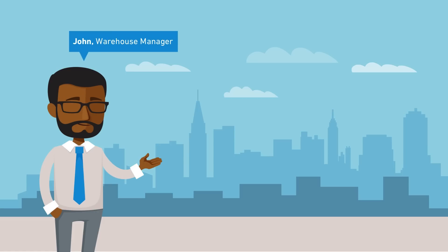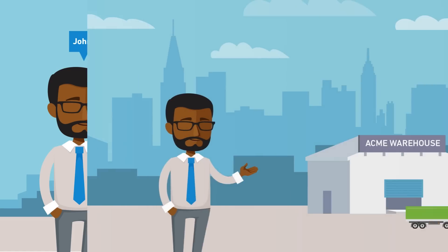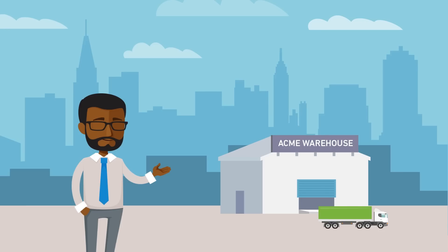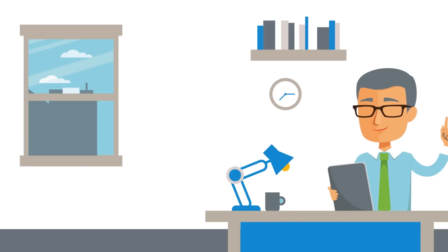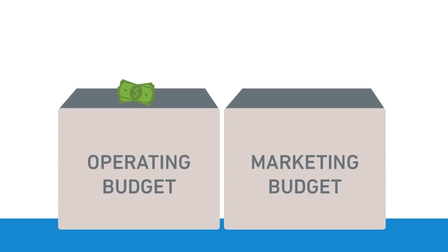Meet John. John manages 12 buildings for Acme Incorporated, with 2 million square feet of cold storage warehouse space. Business is booming. Demand for cold storage warehouse space is in hot demand, so John needs to hire more workers to fill orders. The competition is also increasing, so John's boss wants to use part of his operating budget to invest in marketing.